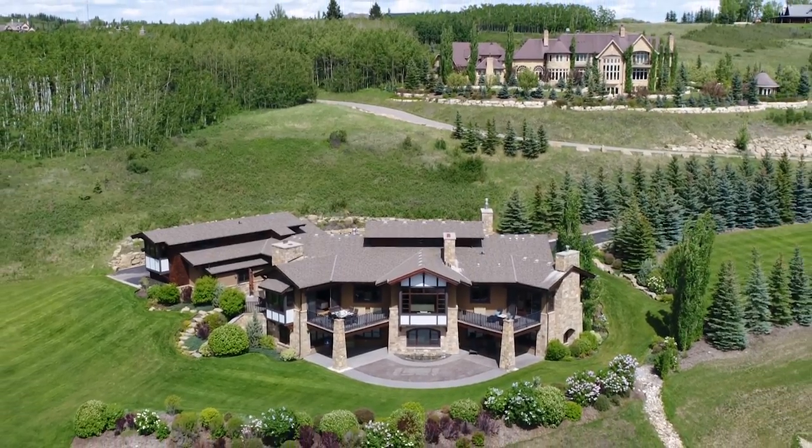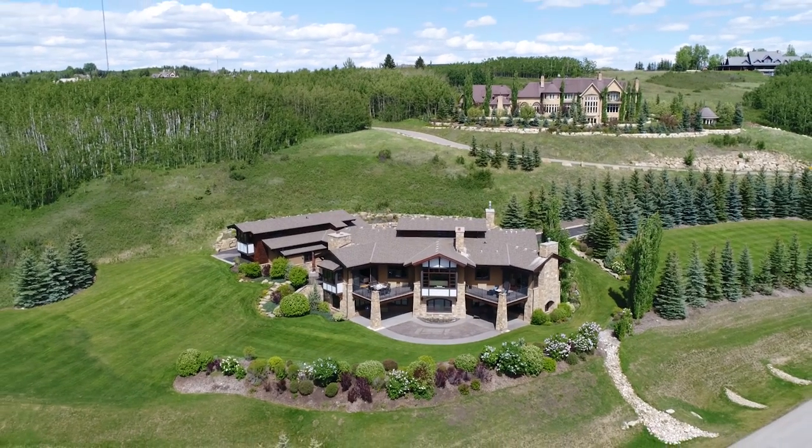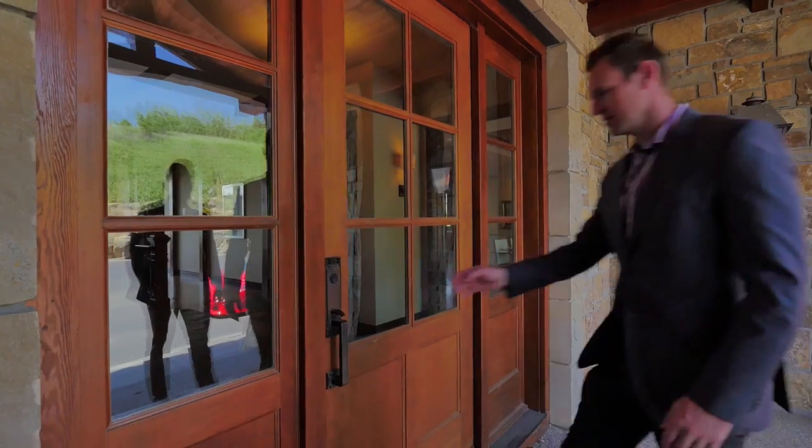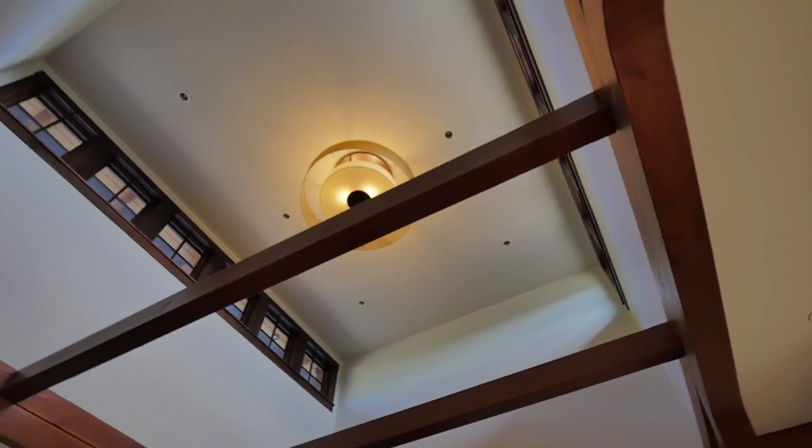Sprawling over 2.5 acres, this meticulously landscaped bungalow offers over 8,500 square feet of living space, a total of six bedrooms, eight bathrooms, and a four-car garage.